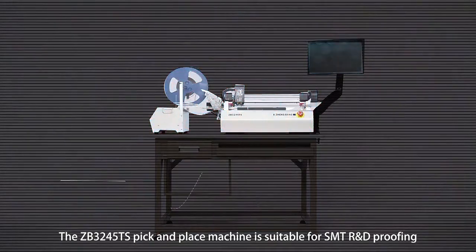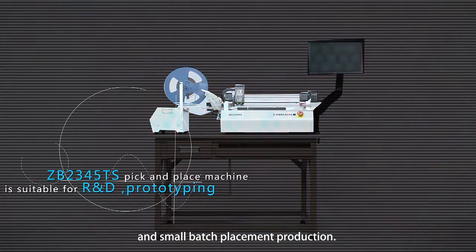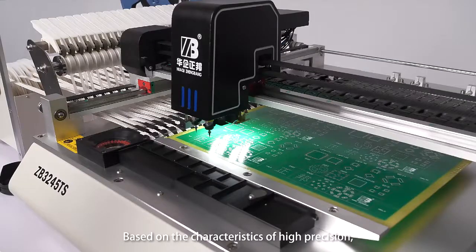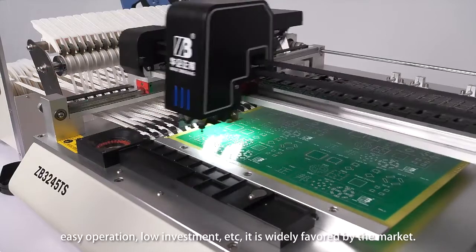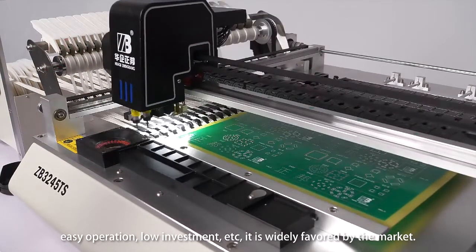The ZB3245TS pick-and-place machine is suitable for SMT R&D proofing and small batch placement production. Based on the characteristics of high precision, easy operation, and low investment, it is widely favored by the market.